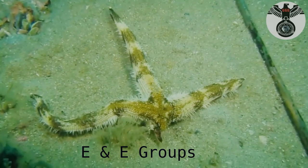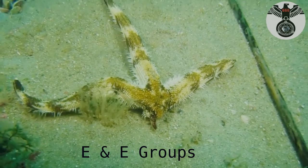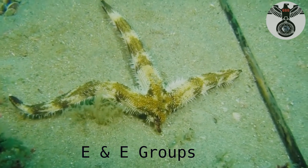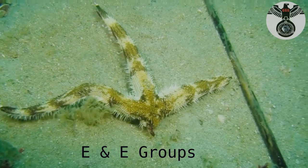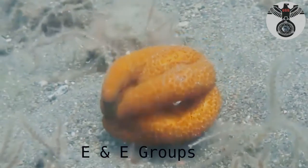But they are still preyed on by animals like birds, crabs, and sea otters. Most starfish reproduce by releasing eggs or sperm directly into the water. Fertilized eggs hatch into larvae that drift as plankton before settling to the bottom of the sea floor.